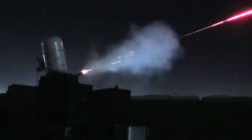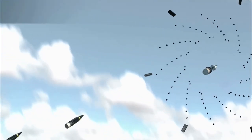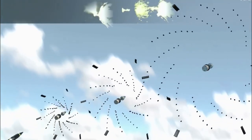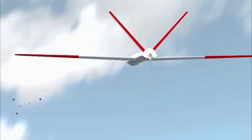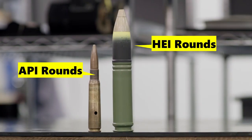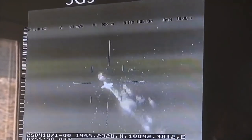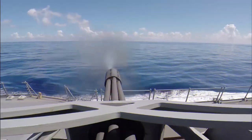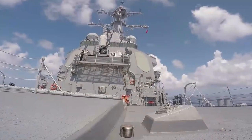The projectiles fired by the Gatling Gun are designed to be highly effective in neutralizing threats. HEI rounds combine an explosive charge with incendiary components — upon impact, the round detonates, releasing a high-energy blast and a shower of fragments that can damage or destroy the incoming threat. API rounds, on the other hand, are designed to penetrate armored targets, featuring a hardened core that penetrates defenses before detonating and causing substantial damage. The Gatling Gun's high rate of fire and destructive projectiles contribute to its effectiveness against a wide range of threats.